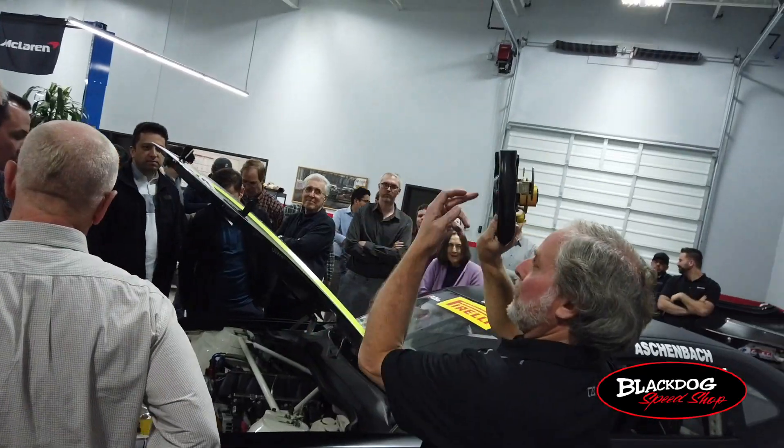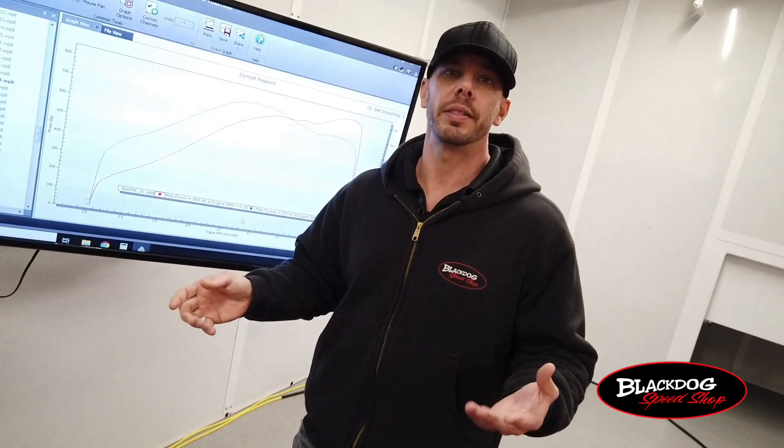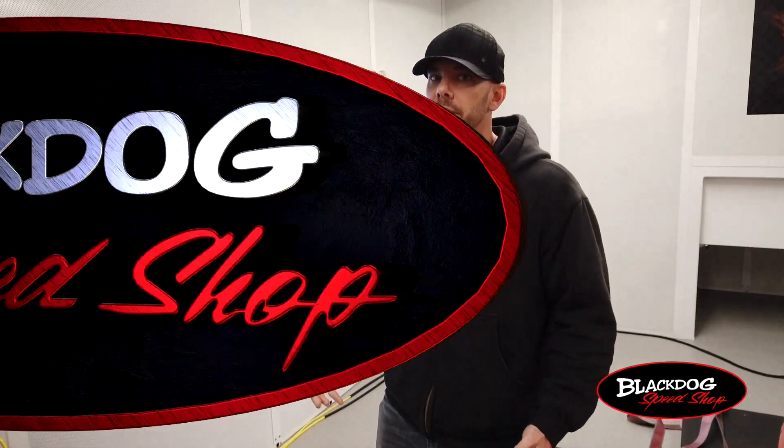We covered a lot of topics that show how engineering affects our daily work here at Black Dog. We just want to say thanks to all those involved in the SAE event. We really appreciate you guys taking the time out of your busy schedules to check out our shop and what we do here. Stop by and check us out again anytime you're in the area — we'll be happy to spend a little more time one-on-one with you. Thanks a lot, we'll see you next time.